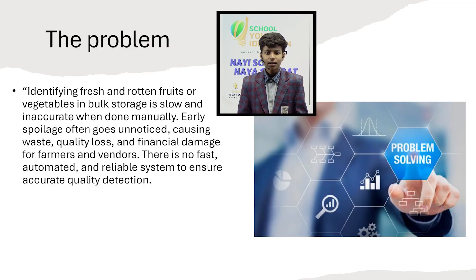This causes financial loss for farmers and vendors, poor quality items reaching customers, and there is no fast, reliable and autonomous method to identify freshness.